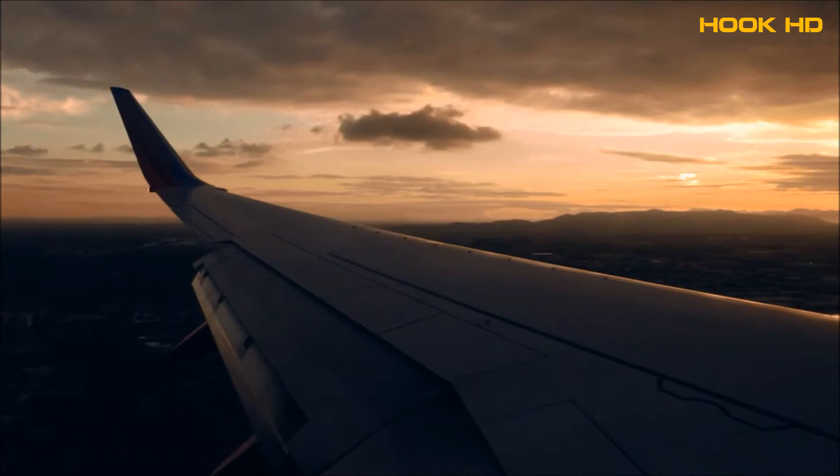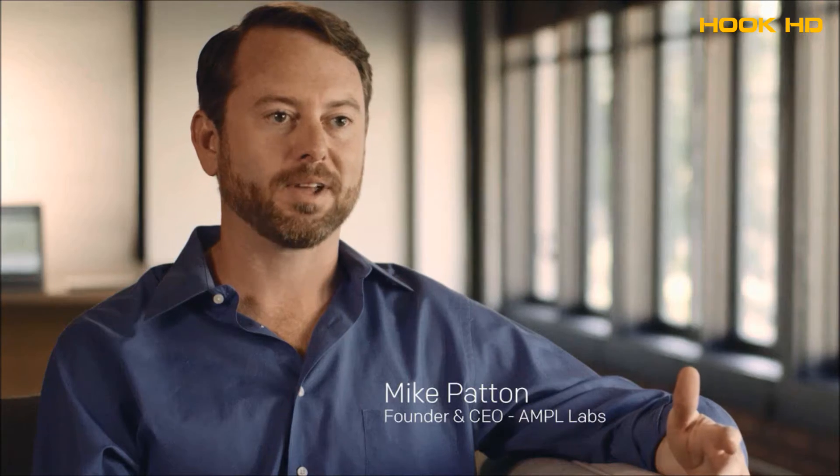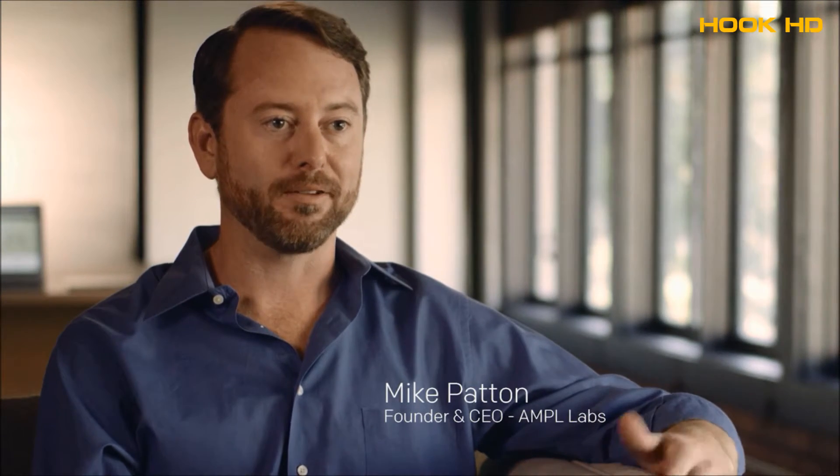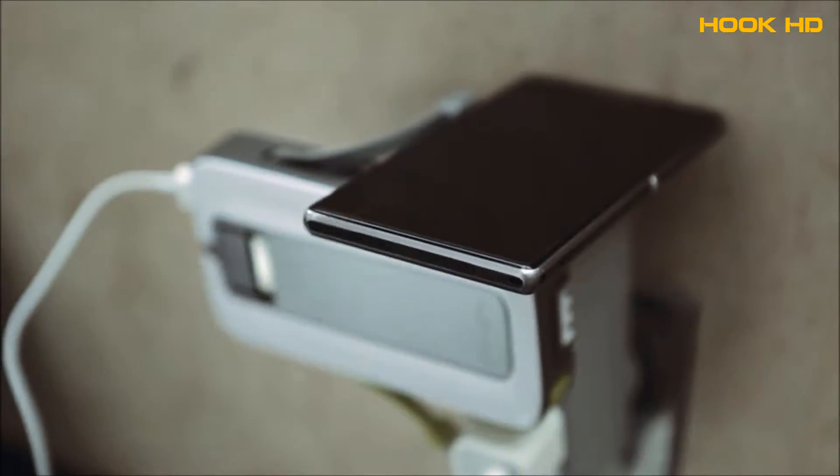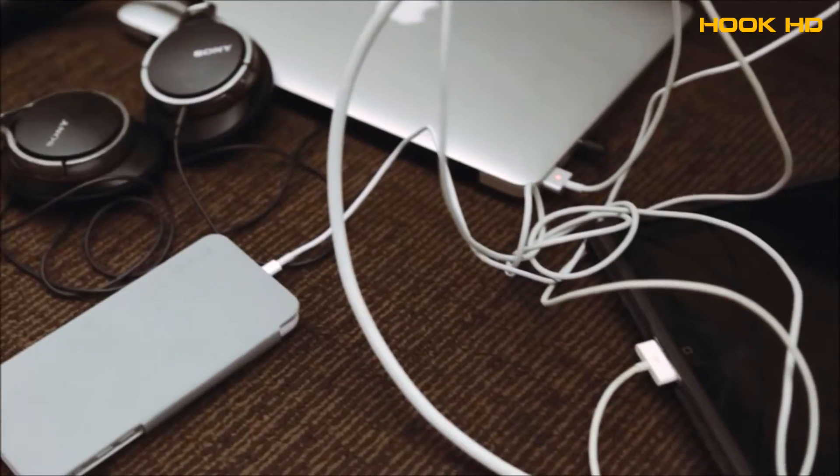My life is lived on the go. I can't keep my laptop charged past noon. My phone needs to be plugged in before 3 p.m. I must have tried every portable charging system, portable battery. Most of them just don't get it done.